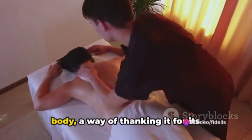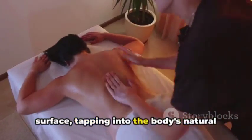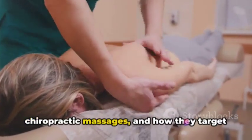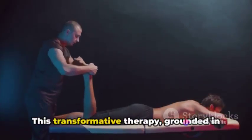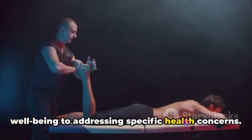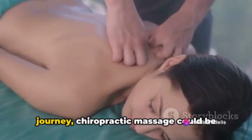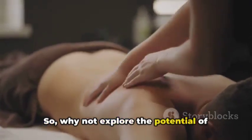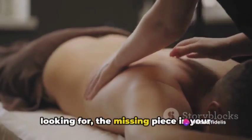Chiropractic massage is a gift to your body, a way of thanking it for its incredible service. It's a wellness tool that goes beyond the surface, tapping into the body's natural ability to heal and rejuvenate. We've discovered the science behind chiropractic massages and how they target specific areas to release tension, alleviate pain, and enhance flexibility. This transformative therapy, grounded in years of research and practice, offers a host of benefits from boosting overall well-being to addressing specific health concerns. Whether you're dealing with chronic pain or simply seeking a boost in your wellness journey, chiropractic massage could be your key to a revitalized body and mind. So, why not explore the potential of chiropractic massage for yourself? It could be the wellness tool you've been looking for — the missing piece in your health puzzle.